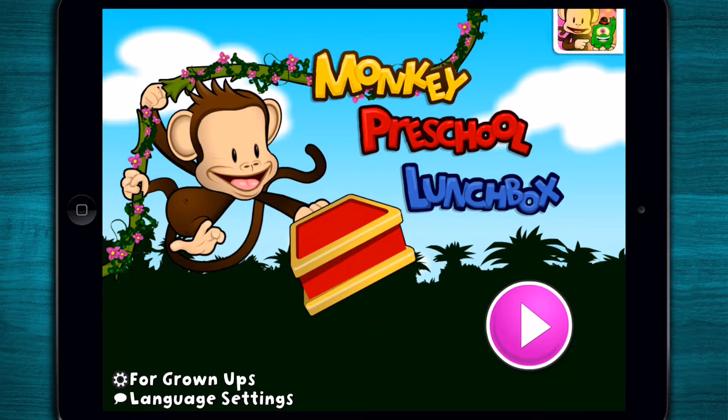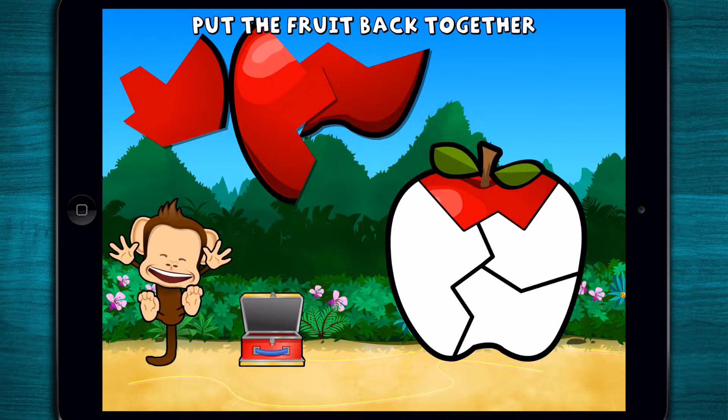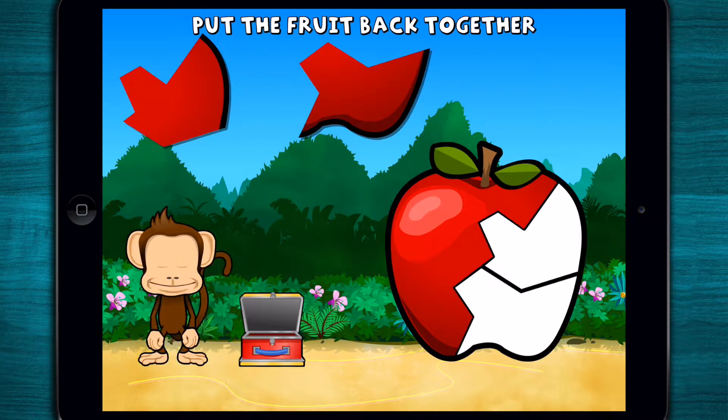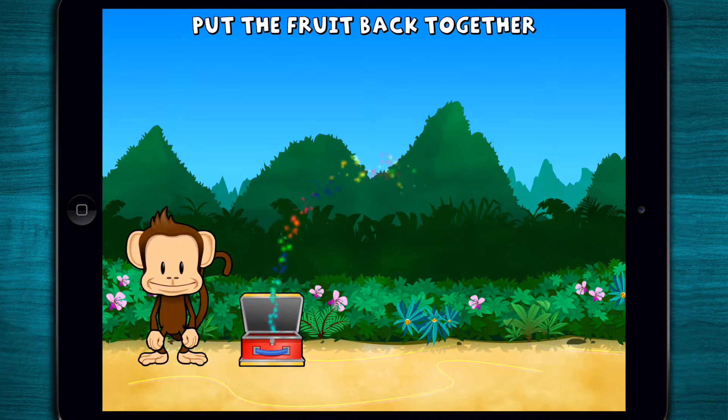Monkey Preschool Lunchbox! Oh no! This monkey's apple broke into pieces! Can you put it back together? You did it!